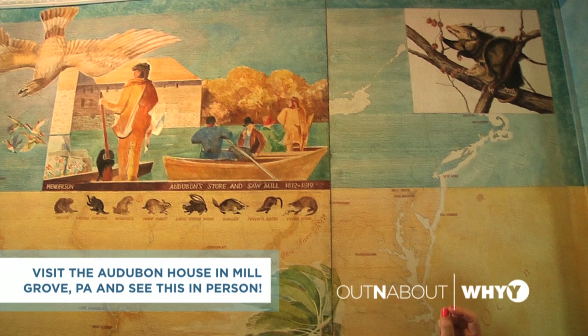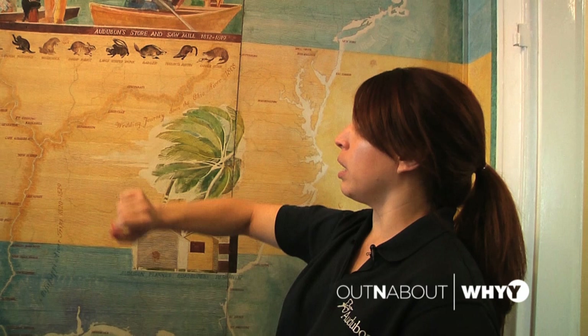Cincinnati was very important in his travels. He spent a good amount of time there. He worked in a museum there doing taxidermy and also painting the dioramas for some of the displays in that museum. The museum doesn't exist anymore, but that's what he did there.